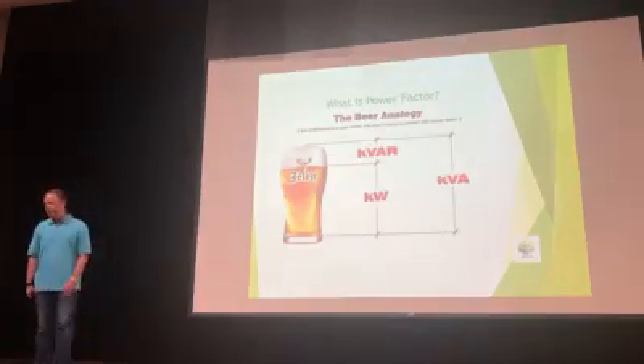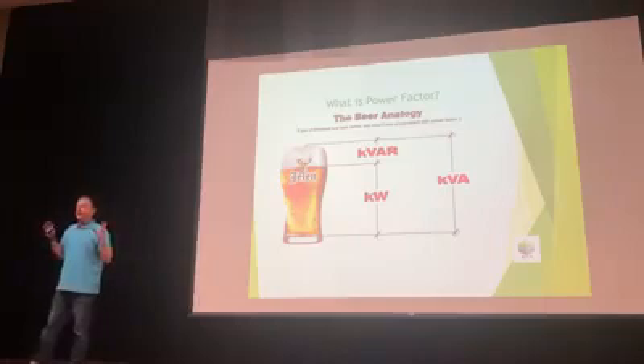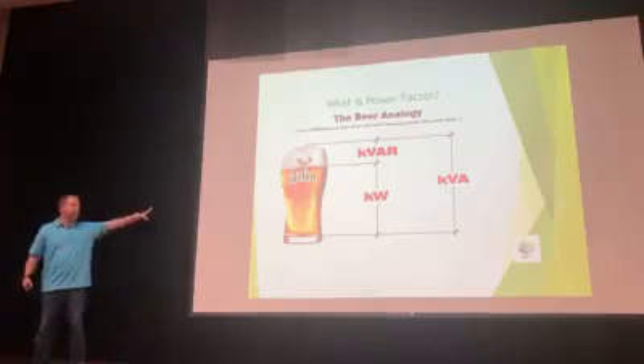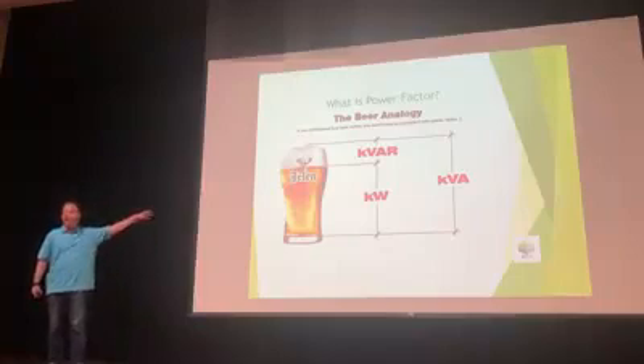Now before I go further, we need to talk about beer. When you talk to an electrical engineer, the classic illustration they'll use for power factor — how efficiently a system uses energy — is beer. K-bar, or the foam at the top, is the wasted energy. KW, like kilowatts, is the energy being used — that's the actual beer.